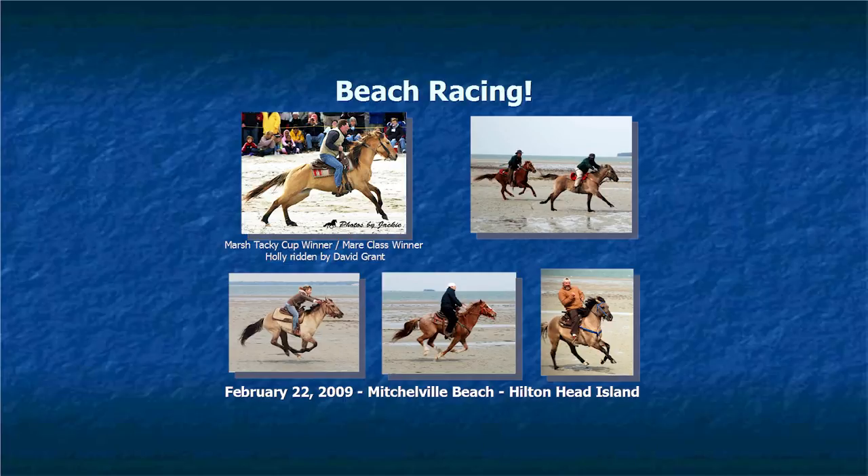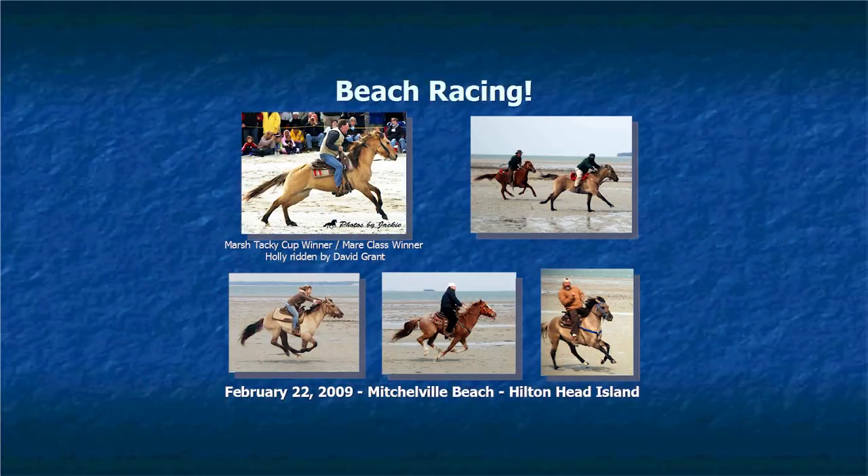Beach racing is a big thing we do now, but it's also a thing of the past. People would race their horses on the beach after the harvest — a last hurrah of the season — just for bragging rights and fun. That ended around the 1960s when they started taking horses off the beach. We thought it'd be fun to bring it back. Our first race in 2009 was on Mitchellville Beach. It was interesting trying to find a beach to race on, since most beaches don't allow horses. We found a loophole — Mitchellville Beach was not technically categorized as a beach — so we were able to race there.